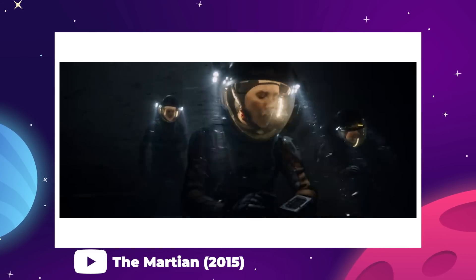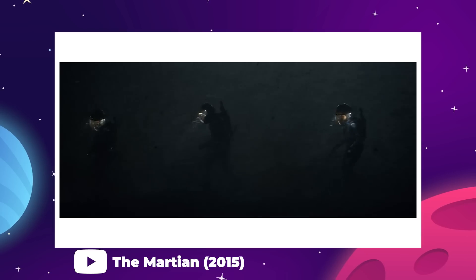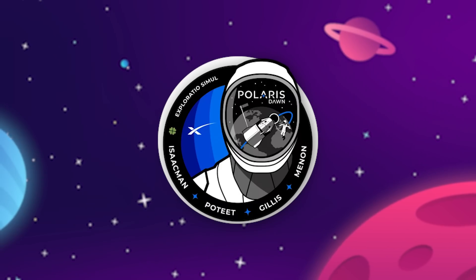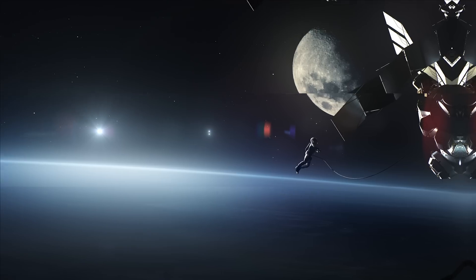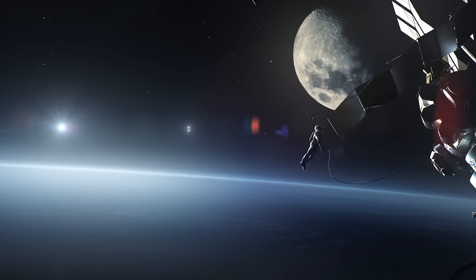Those suits need to be capable and sturdy enough to keep people alive in some very extreme conditions. Polaris Dawn is going to serve as a halfway point — an opportunity to use their existing suit design to test some expanded capabilities.